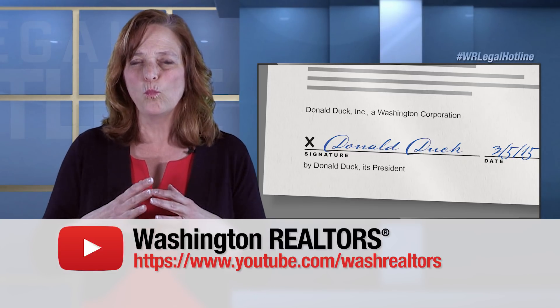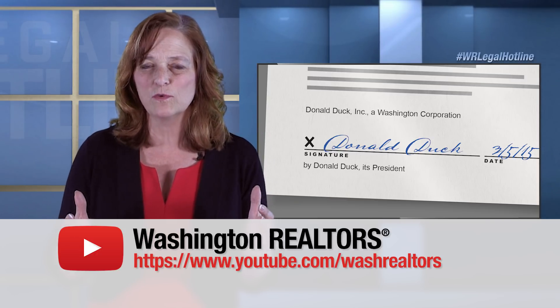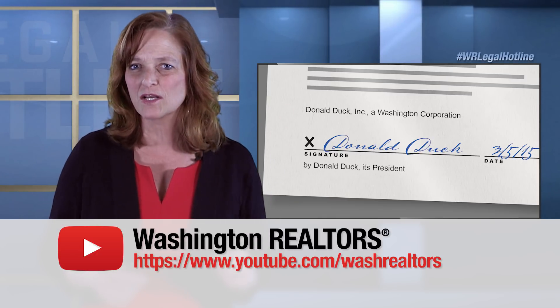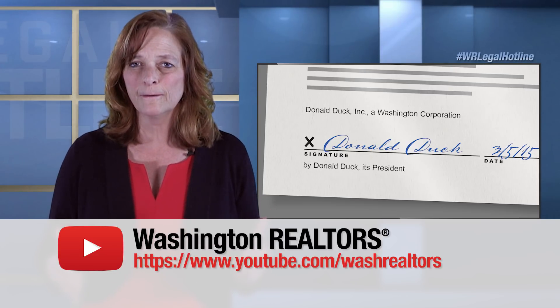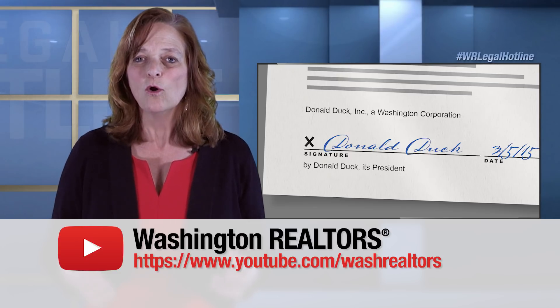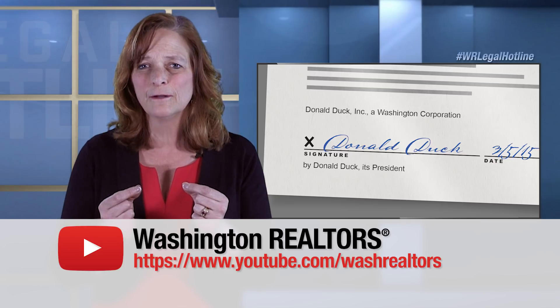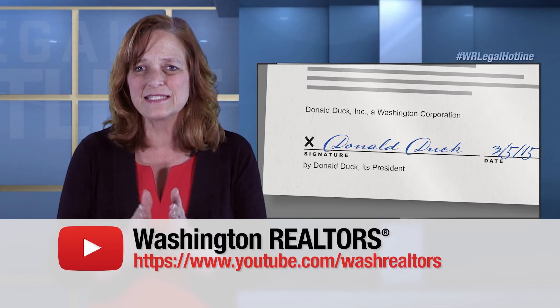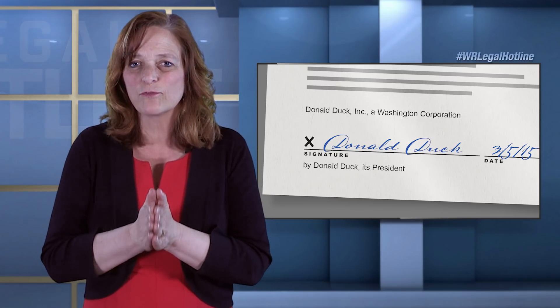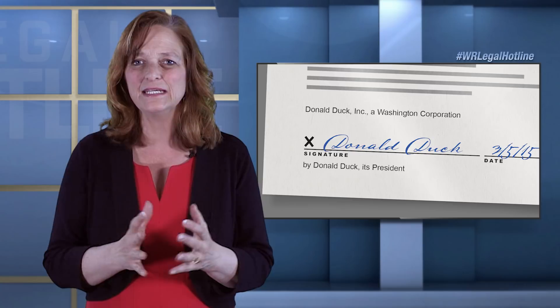But what I don't want to communicate through this video is that you need to memorize what these signature blocks look like. You have enough to remember in this industry. You don't have to memorize what signature blocks should look like. What I want you to know from this video is that the signature block is critically important — because if you don't have the right signature block for an entity, you don't have a binding agreement.